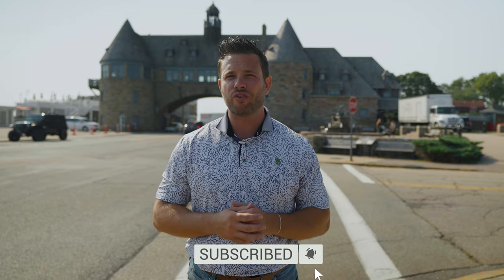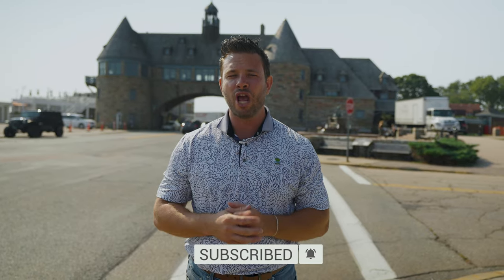If this is your first time to the channel and you want to know everything there is about living in Rhode Island or surrounding areas like Narragansett, subscribe below and tap the bell for notifications so you can be the first to learn about the current market here in Rhode Island. My name is Devin and my team and I get calls and texts every single day from people just like you looking to make their move to Rhode Island. Whether you're moving in nine days or 90 days, give us a call, shoot us a text, or send us an email so we can help you make a smooth transition here to the Ocean State.